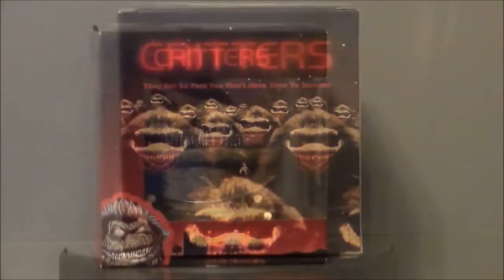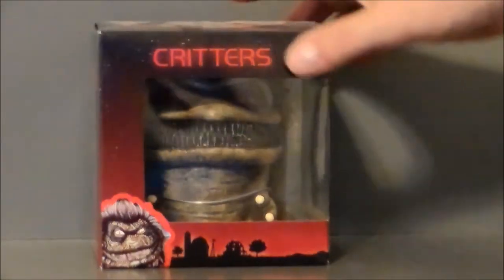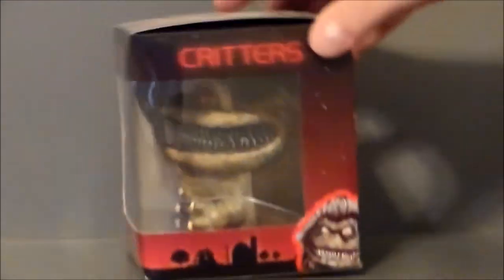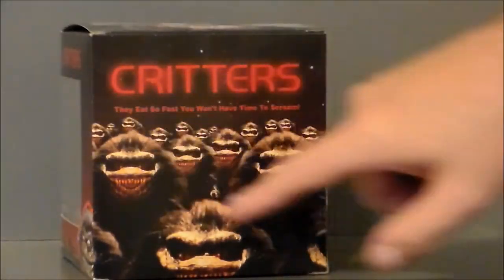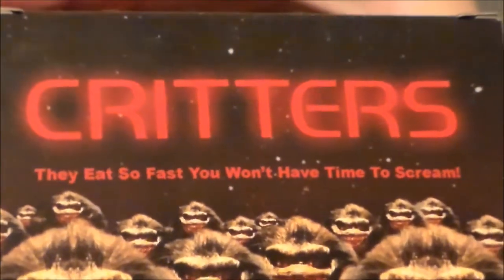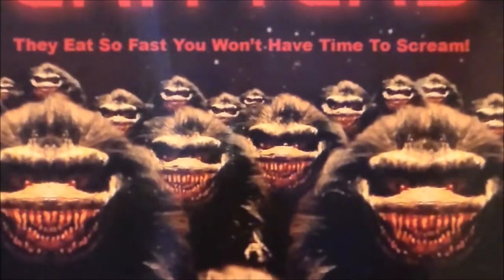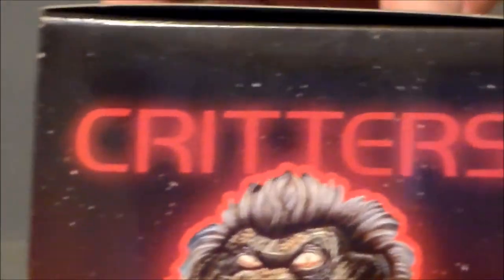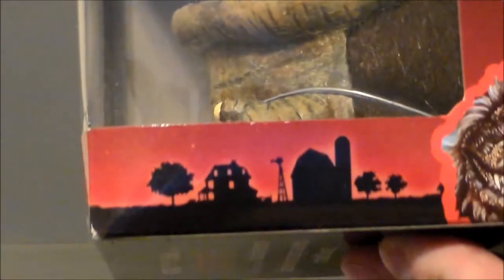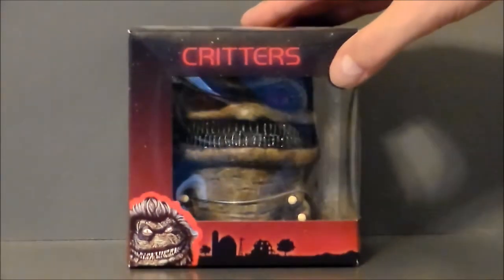Let's check out the packaging. Here we have the critter in package — I really like it. It's got the critter at the top looking really cool, the logo down there, and kind of a sunset look on the bottom. Same look on the side, and the full critter up there. The bottom of the package says Critters and Monstar, and the back shows all kinds of critters. It says 'they eat so fast you won't have time to scream,' so they're like fuzzball piranhas from space. There's also what I think might be from the movie poster or DVD jacket, with a side view of the critter.